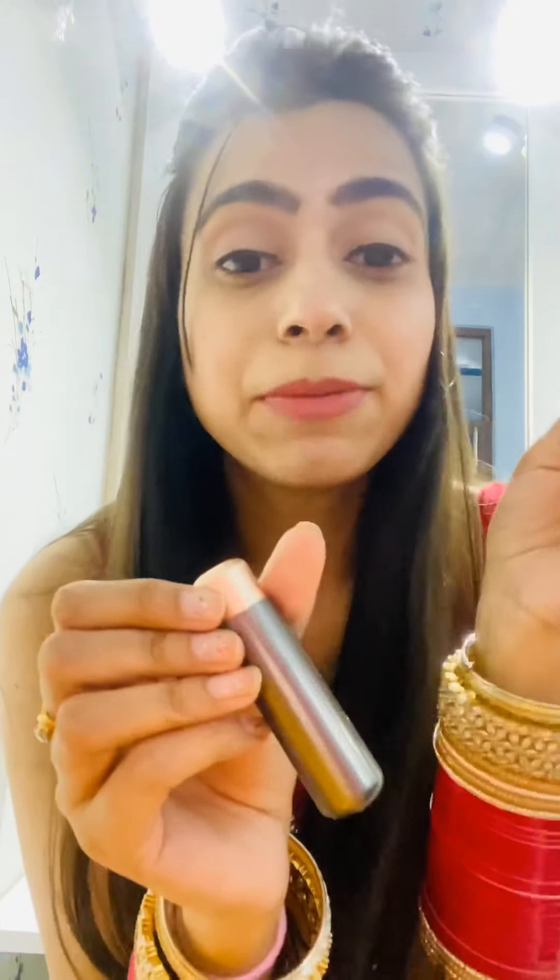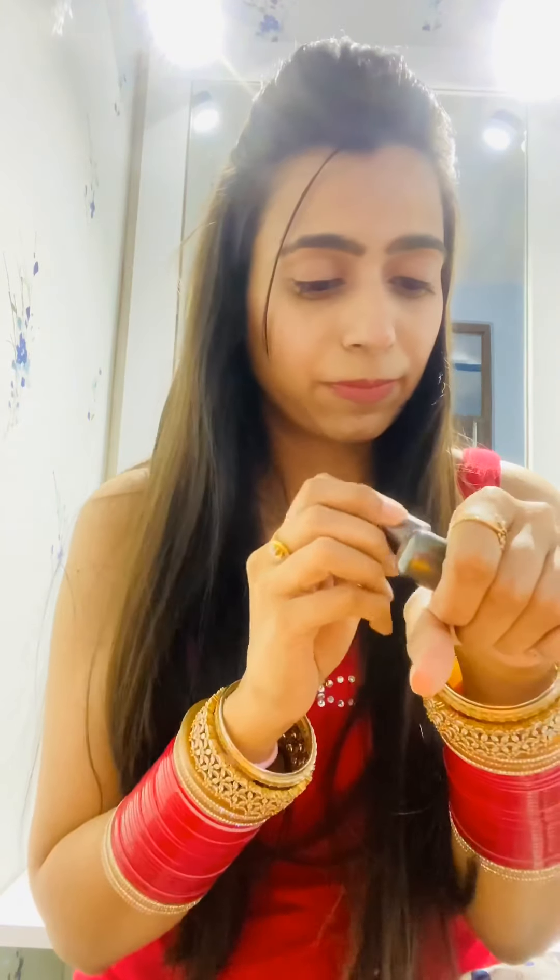Moving on to another favorite shade from Kiko Milano — it's a little brighter. The number isn't written on it, but I'll mention all details in the description box below. It's a red-orangey sort of shade — this is how it looks on my hand. It's not too bright and not too nude, so it's a perfect red-orange shade, and I love wearing it.